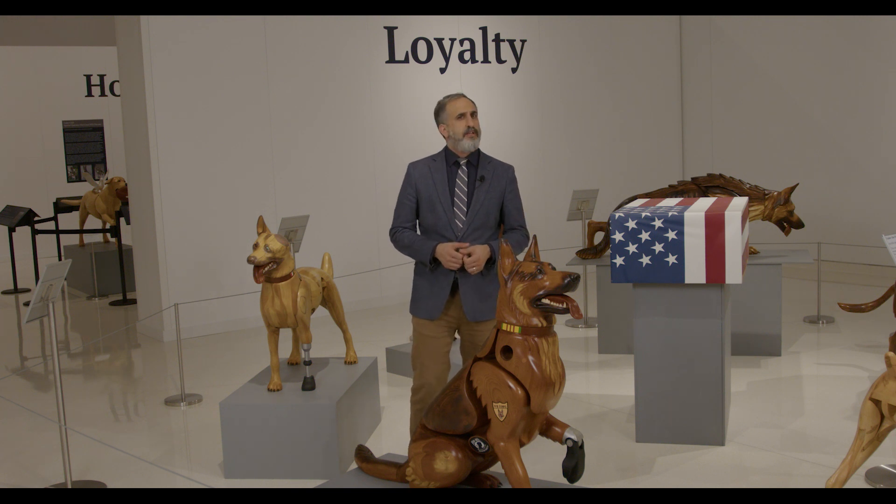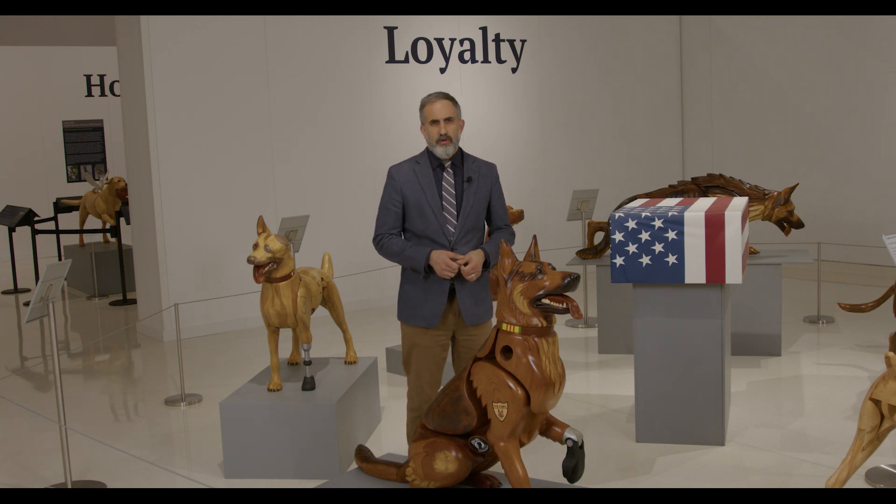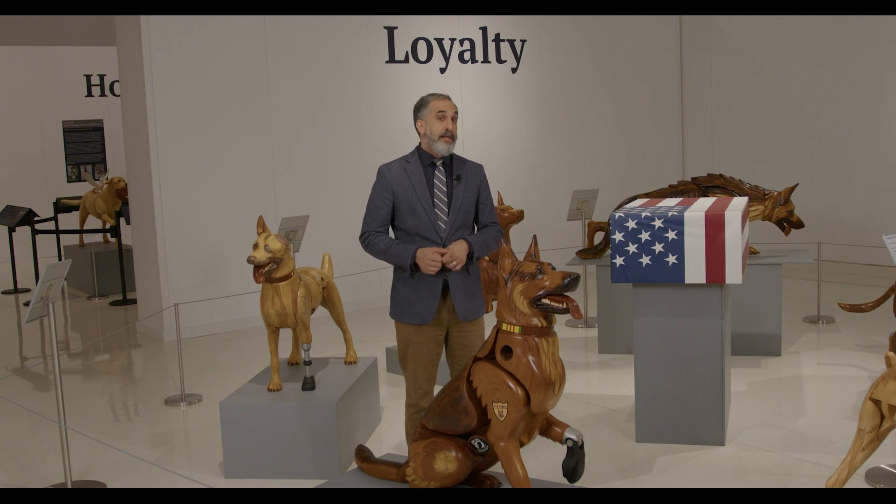I want to thank you for joining me for another episode of Curator's Corner. This special exhibit will remain open until January 8th, so we hope to see you soon.